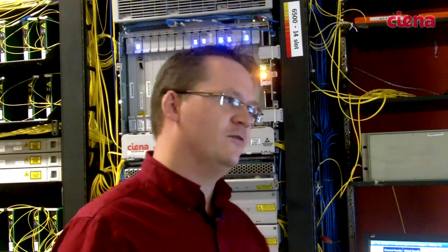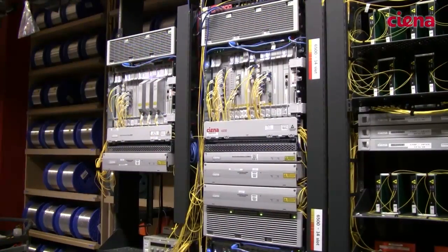This submarine lab was built for a number of reasons. The one major reason is because submarine lines are third party, and at Siena we're a terminal upgrade provider. What we really need to do is prove to customers that we know what we're talking about when we talk about transmission over a submarine line.